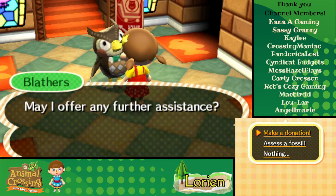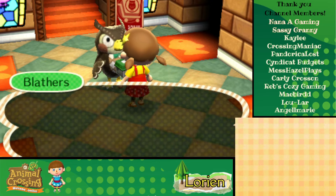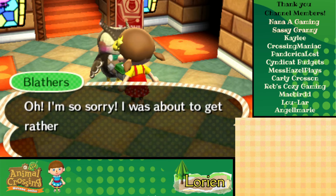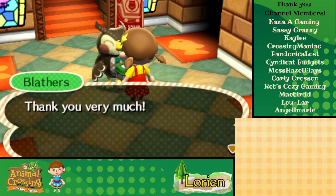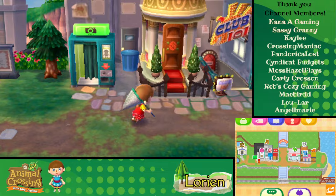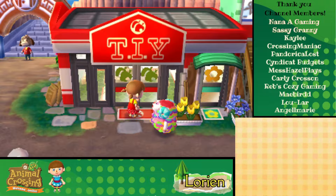A stink bug — Blathers says it reminds him vaguely of when he was but a chick in his mother's nest. They're going to take good care of him. That's all today, Blathers. Let's go see what's half price at Nook's — the TIY, I guess.